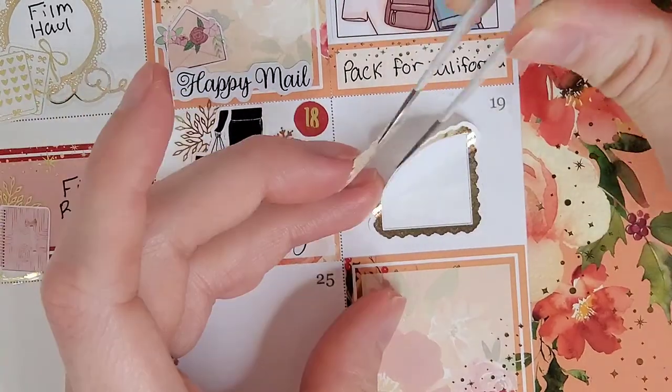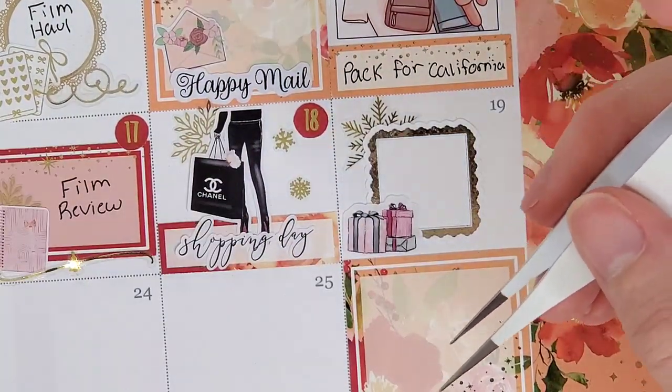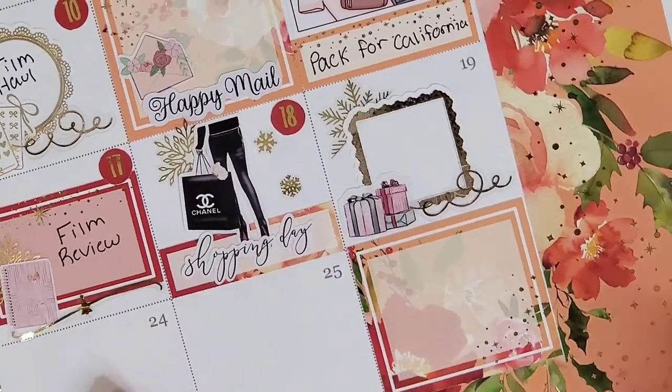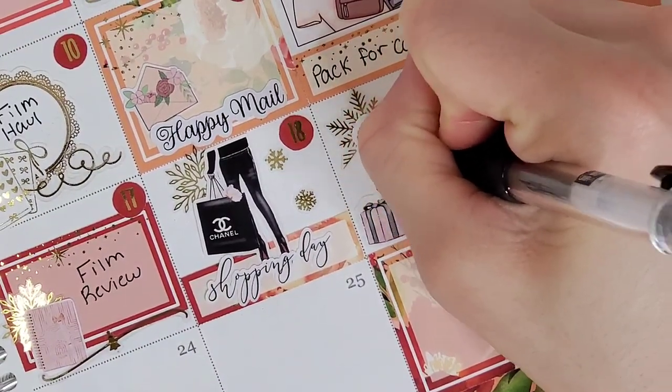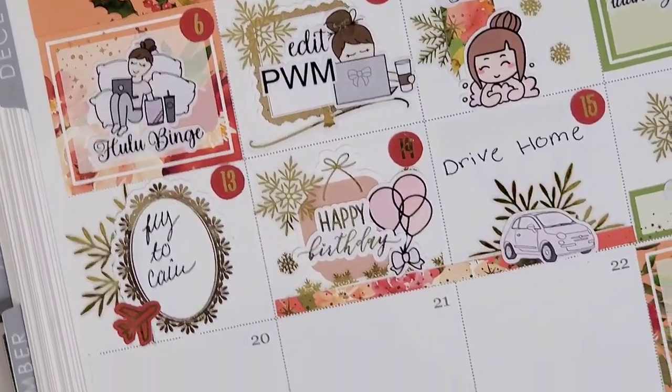On the 18th, I did some Christmas shopping with my younger brother. To mark that, I pull in a quarter box from the kit — the shopping day girl and script are both from The Sweet Planner, and the snowflakes are from Honey Inked.